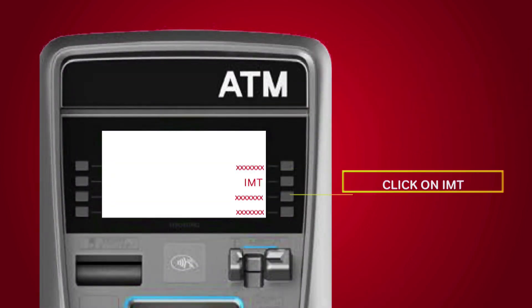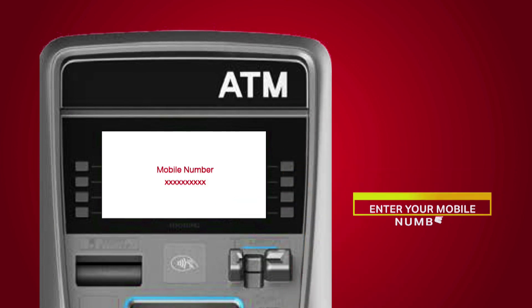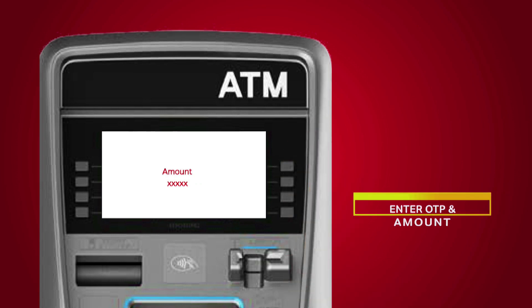Now, simply go to an ATM. Choose the IMT section displayed on the screen. Enter your mobile number, followed by the sender code, OTP, and the amount. And get your cash.